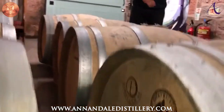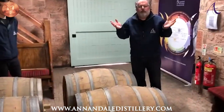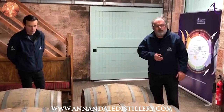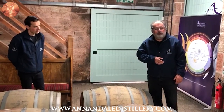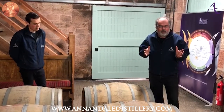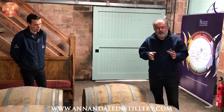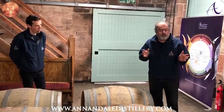Good afternoon, ladies and gentlemen, and welcome to Annandale Distillery and to our historic blended warehouse. My name is David Thompson and I'm the co-owner of Annandale Distillery. It's Saturday the 13th of June 2020 and what I'd like to tell you about now is our Cask Owners Club and some of the interesting and fun things that we've been doing on behalf of our many Cask Owners.